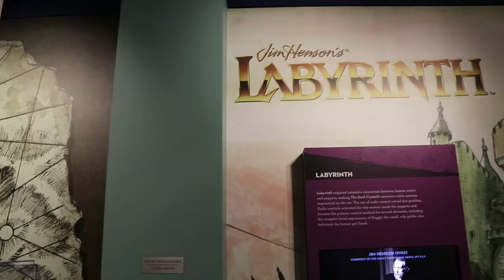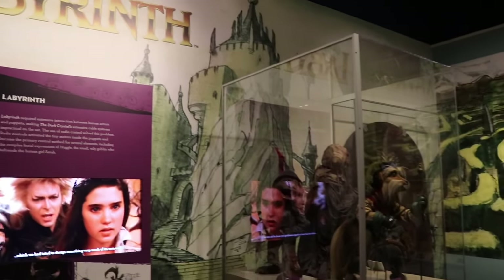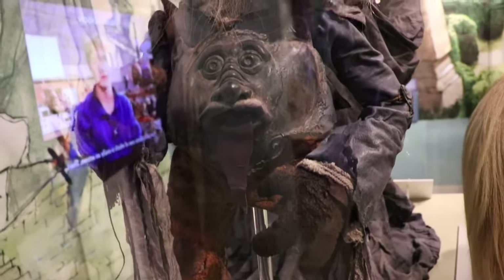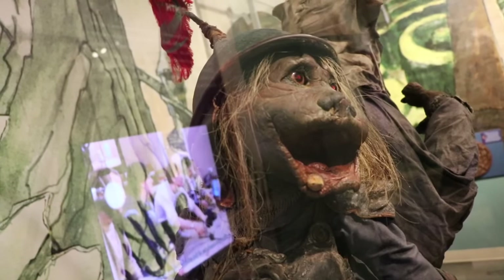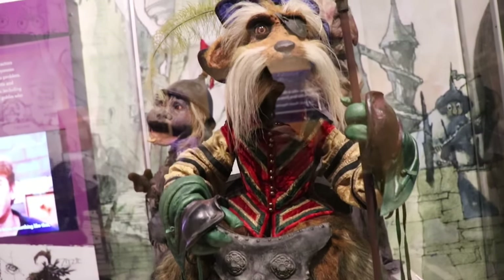I do love the Dark Crystal. But while Jessica grew up on it and it holds a special place in her heart, for me that place was Labyrinth. And right next door to the Dark Crystal area, they have a giant section devoted to Labyrinth. Here's a screen-used goblin in the display case — there's a couple of characters in here. One of my favorite characters from the movie is right here: Sir Didymus.